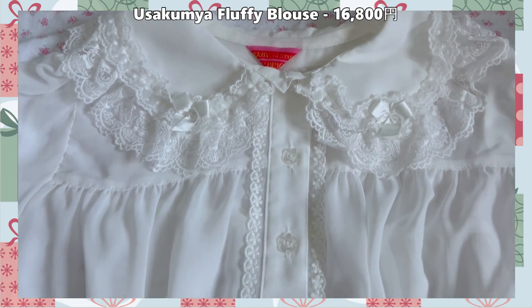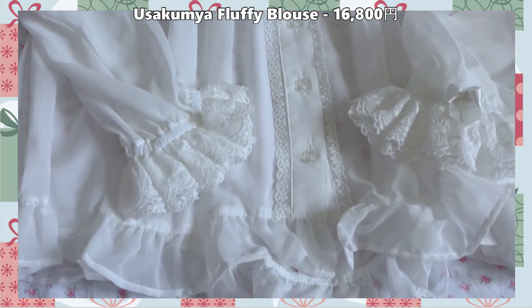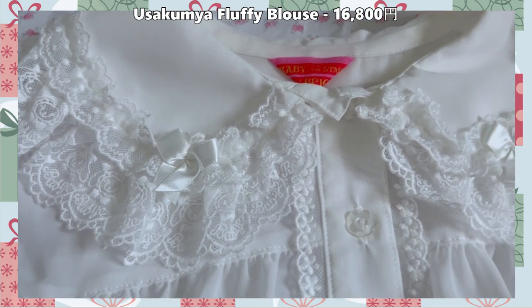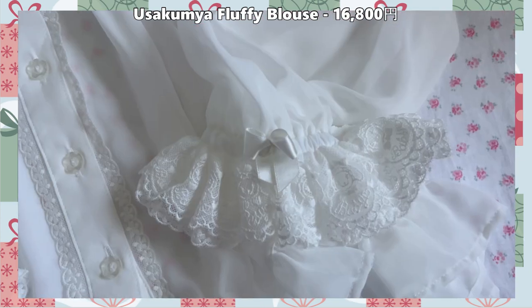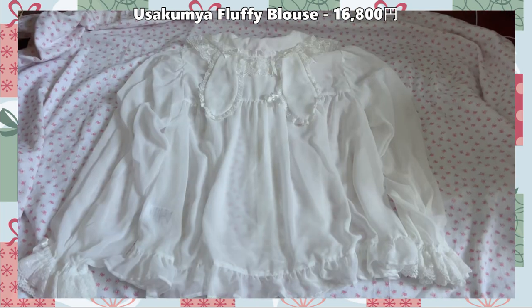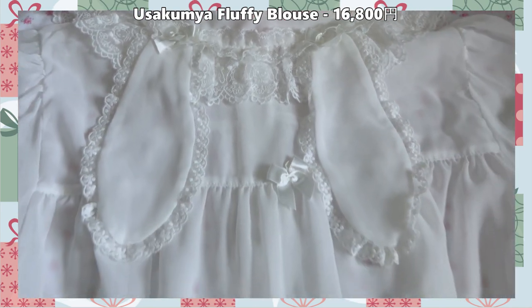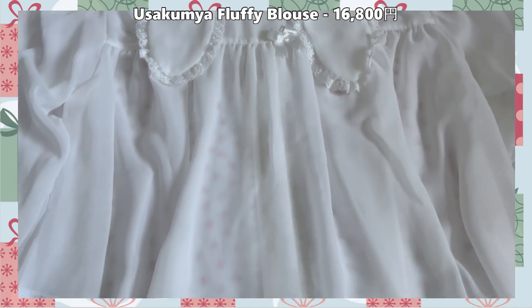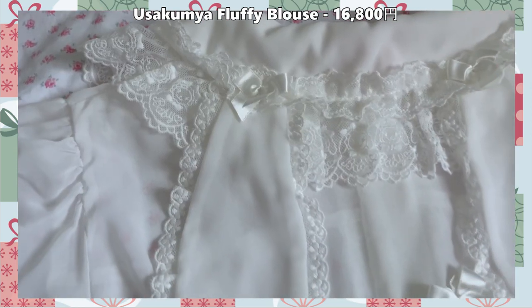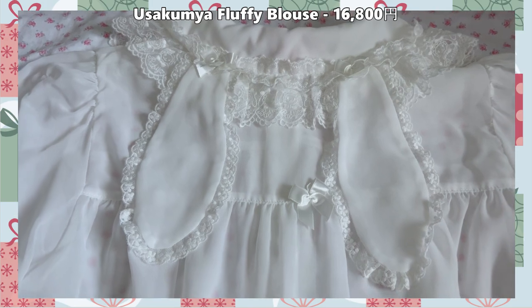I also purchased an Uso Kumya blouse in chiffon fabric, which I thought would be easier to care for. Eventually I'd like to get the Kumakumya version as well. The Peter Pan collar has custom Uso Kumya lace, which I appreciate, and that lace is also on the ends of the sleeves. It's very loose-fitting with cute detailing — the ruffles on the bottom are adorable and it has flower buttons. I can't wait to wear it with all my Uso Kumya items.